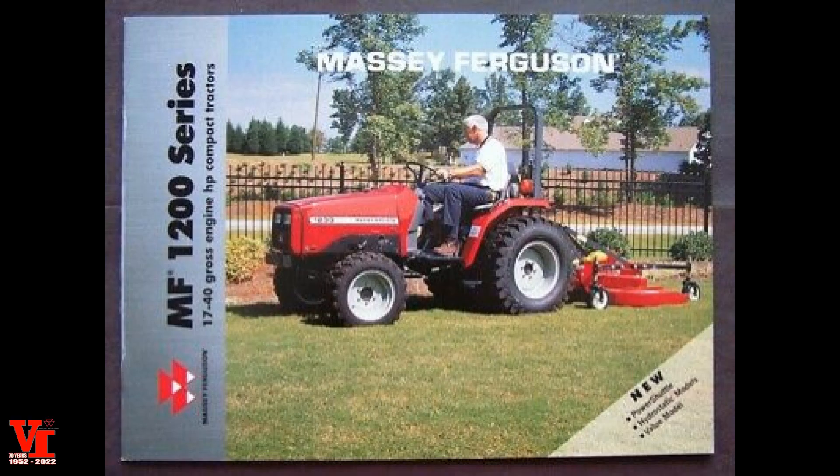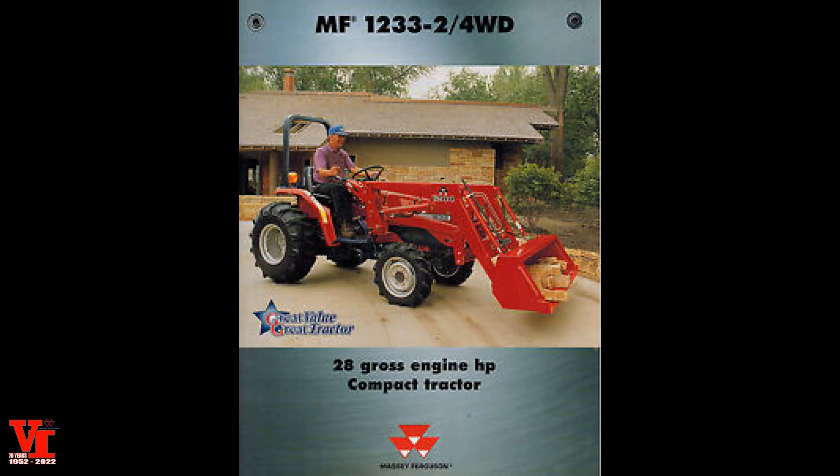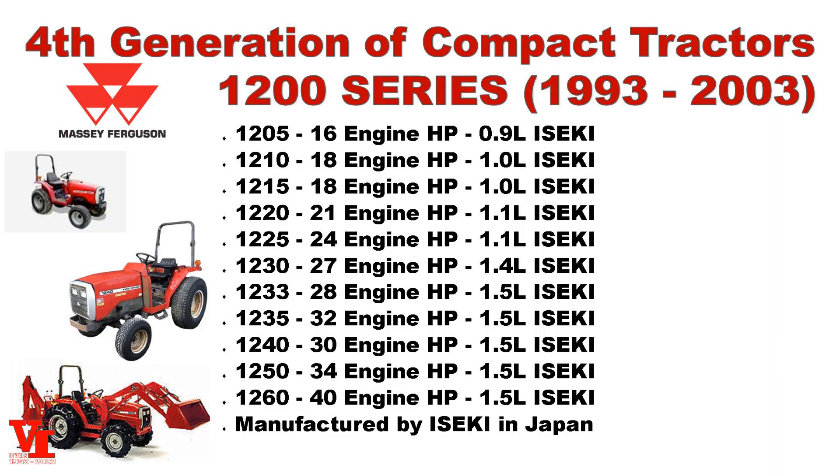The 1200 Series Massey Fergusons were built from 1993 to 2003. Even though some of these overlap with the previous 1100 Series, the horsepower ranges didn't overlap, which is why you'll see data from two different generations overlap. The 1200 Series featured 11 different models, all three-cylinder powered versions of the Iseki diesel engine. One of the great things with the Iseki partnership is that the engine, transmission, hydrostatics, and hydraulics are all designed to work together. There were gear or hydrostat transmission variations available.